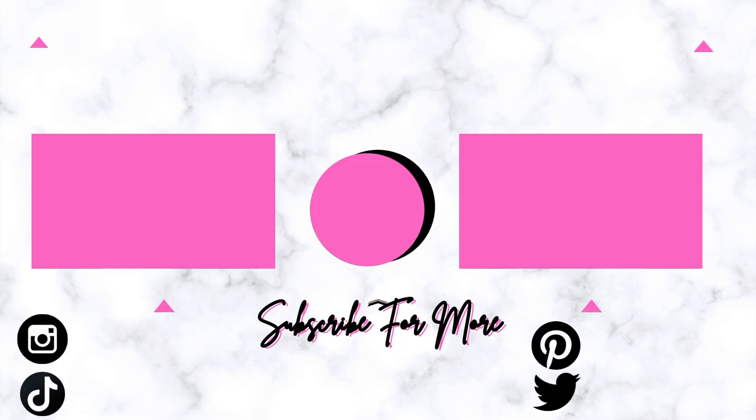Hope you enjoyed this video — peace out!